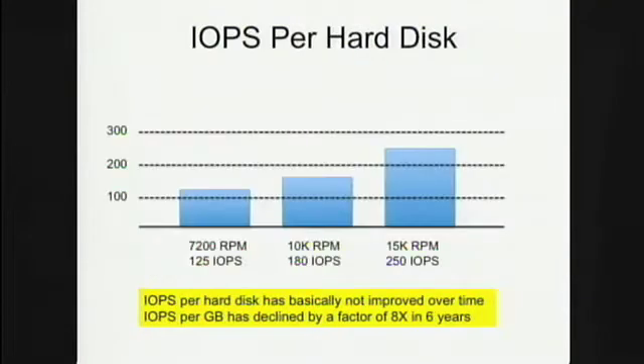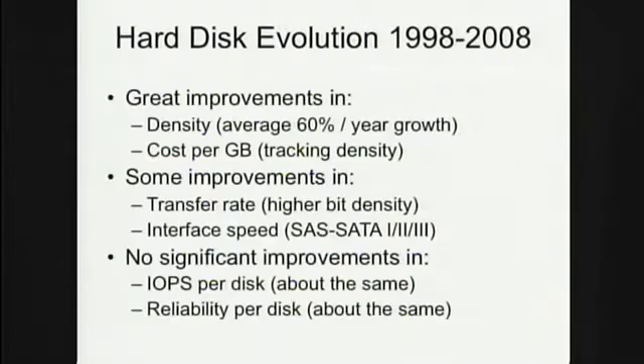The bad news is that IOPS per disk have more or less stayed constant — they haven't improved — and as a result, IOPS per gigabyte of content has declined correspondingly to the increase in capacity. To sum up: great improvements in density, incredibly cheap, but a limitation in terms of IOPS and transfer rate. It's really hard to improve this because it's basically a mechanical problem.